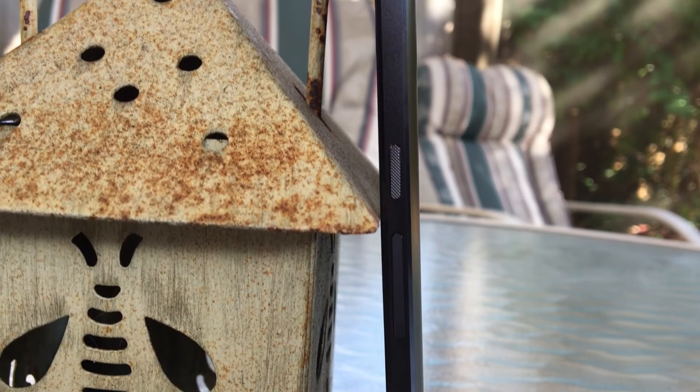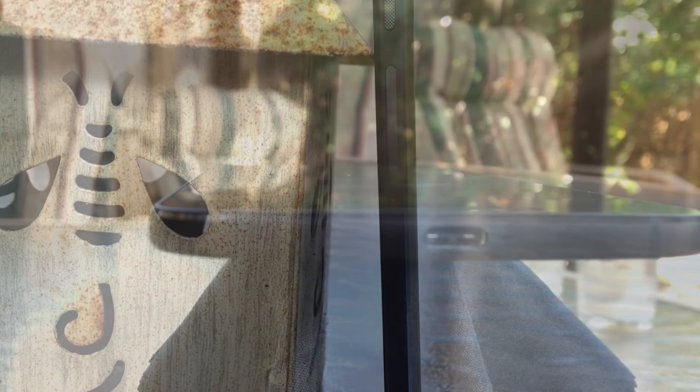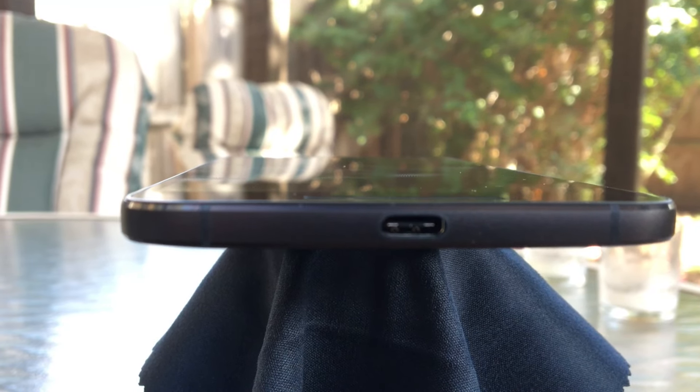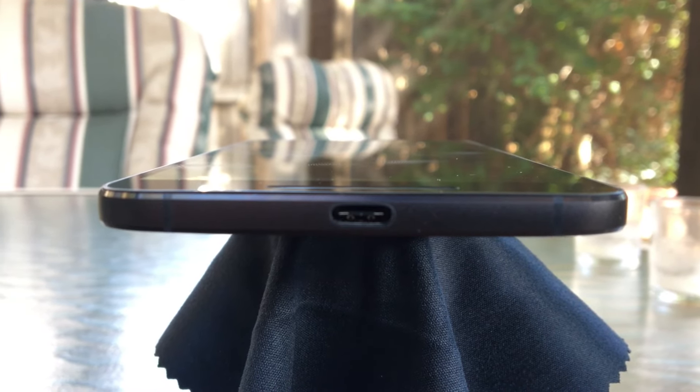Going around the side of the phone, you have on the right side your textured power button and volume rocker. On the bottom you have your USB Type-C port. One thing to note is that this phone does not ship with an adapter to convert USB Type-C to Type A or B. This means you will have to use the cable that this phone comes with or go out and purchase more if you don't have any on hand. On the left side you have your SIM card tray and on the top your headphone jack.